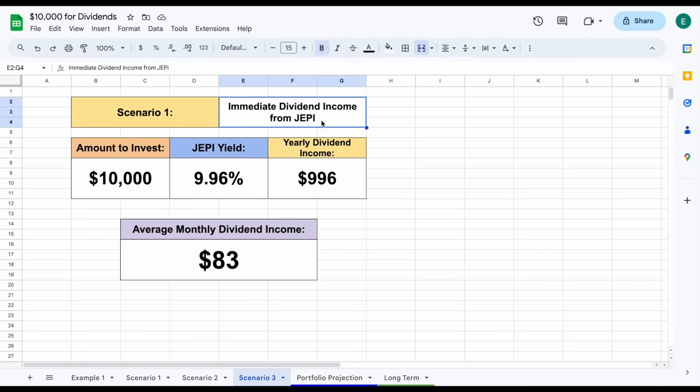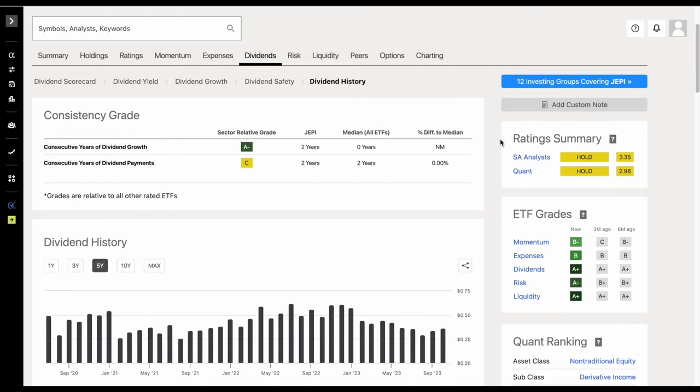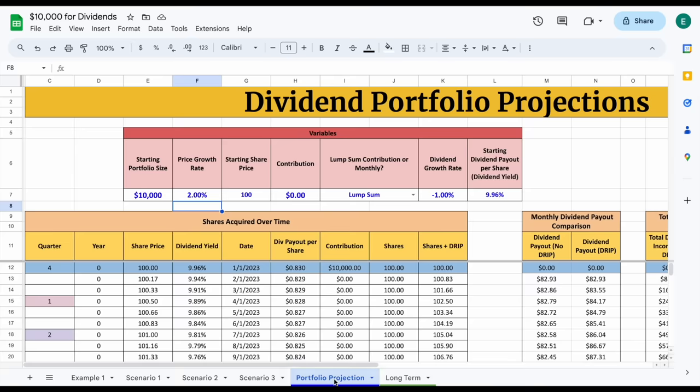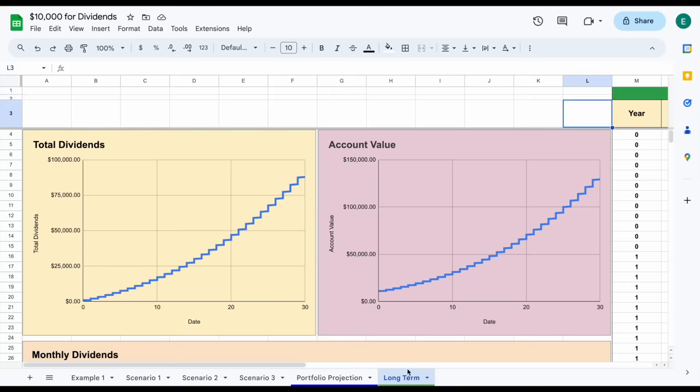For our third scenario, we were looking at the covered call ETF JEPI, which has a starting dividend yield sitting at around 9.96%. What you need to understand about this fund is that most of the time covered call ETFs don't increase the amount they pay out in dividends over time, and historically speaking, sometimes they even decrease the amount they pay out, which is something we have to take into consideration. So in our portfolio projection tab, I'm assuming a price growth rate of around 2%, a dividend growth rate of negative 1%, but a very high starting dividend yield of 9.96%. The total amount we could make in dividends over a 30-year period is close to $88,000. After 20 years, around $47,000. After 10 years, around $17,000. Meanwhile, our account value could end up being around $129,000 after 30 years, around $70,000 after 20 years, and around $31,000 after 10 years.